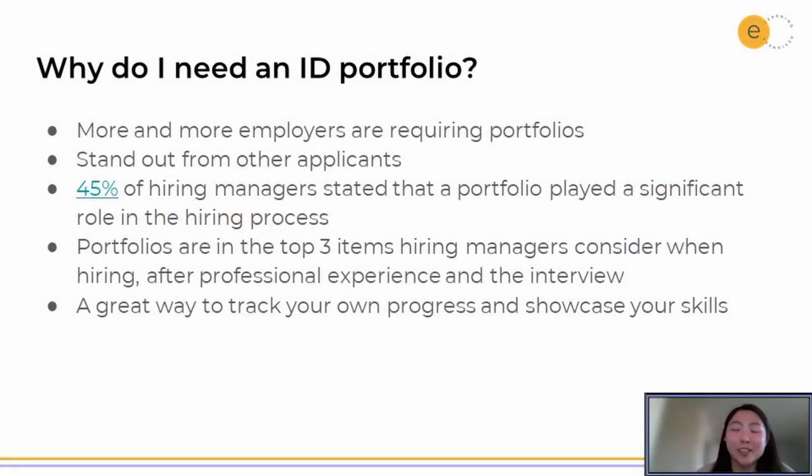Nowadays, more and more employers are actually requiring portfolios, and even if they don't require it, it really helps you stand out from other applicants, especially because it is kind of a newer or less common thing to have as an instructional designer. Devlin Peck, who is an instructional design influencer in the field, did a study with hiring managers specifically for instructional designers and found that 45% — almost half of them — stated that having a portfolio played a significant role in the hiring process.